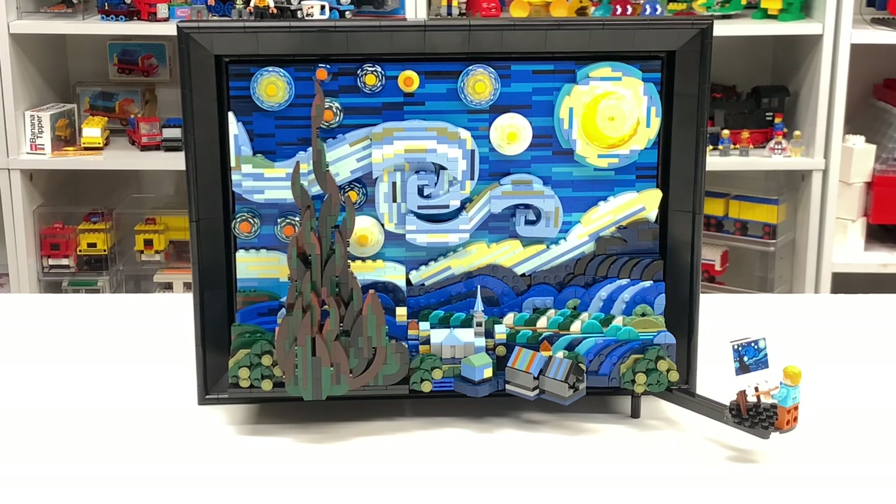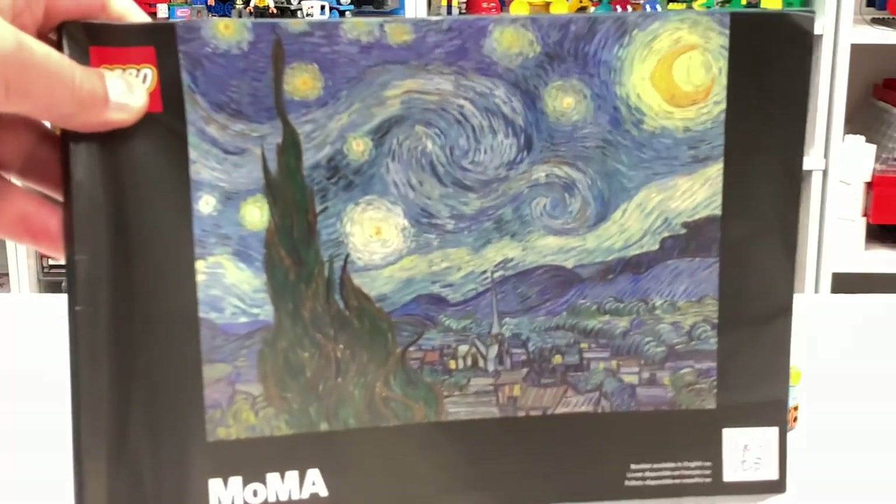This set, set 2133, the Lego Ideas Starry Night set. This is the 41st Lego Ideas set — actually, it feels like there's been more than 41 Lego Ideas sets. But anyway, this one was just really amazing. It's based off of the painting by Vincent Van Gogh.